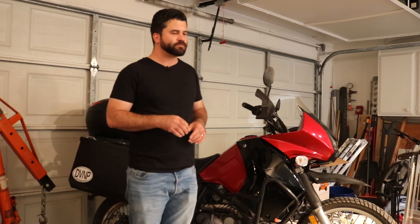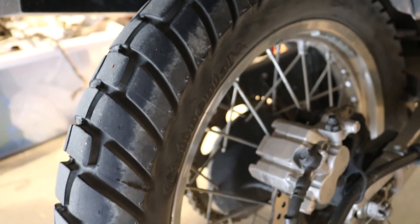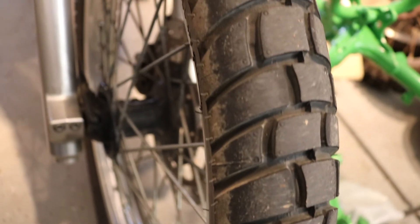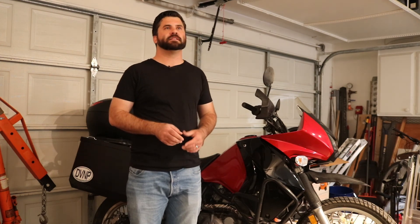I have about a thousand miles on the tires — probably one to two hundred of those miles are on trails or dirt roads. For those of you not familiar with the Continental Escape, these are a 70% on-road, 30% off-road adventure touring tire. They're a little bit more street oriented than something like the Continental TKC 80 or the Shinko 804/805, and a little bit more dirt oriented than something like a Metzler Torres.